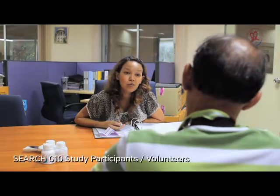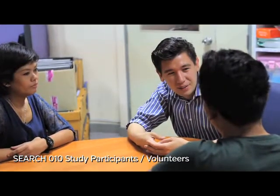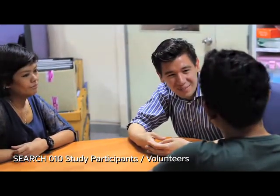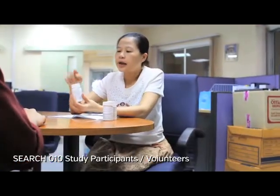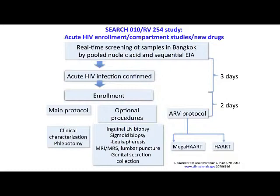We consent them to the main protocol, and we also have optional procedures that have been very well received by our volunteers. We offer treatment as part of another protocol where we randomize people to three drugs versus five drugs, and the time from enrollment to performing procedures and starting treatment is only two days.